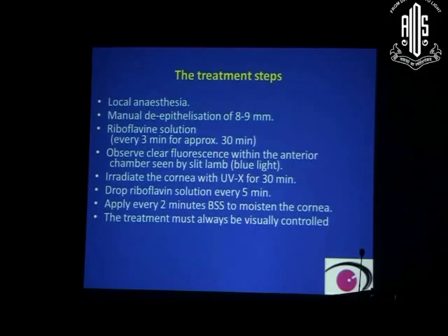The treatment must be visually controlled, monitoring distance, focusing, and eye centration. Because prolonged limbus exposure causes damage to limbal cells, you do not want to expose the limbus to ultraviolet light — only the central 8 mm or the area of maximum apex of the cone should be exposed.